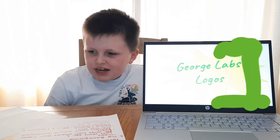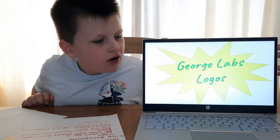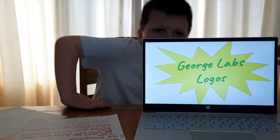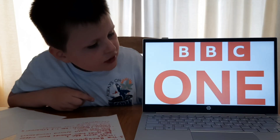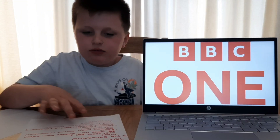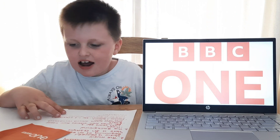What is going on guys, my name is George and today I'm gonna learn you about BBC One with George Lab's. All right, so today we're gonna have a look at the logo, the music, and the background.